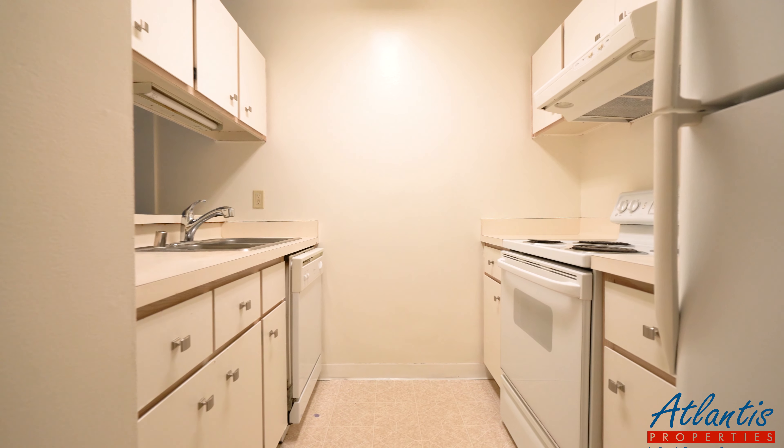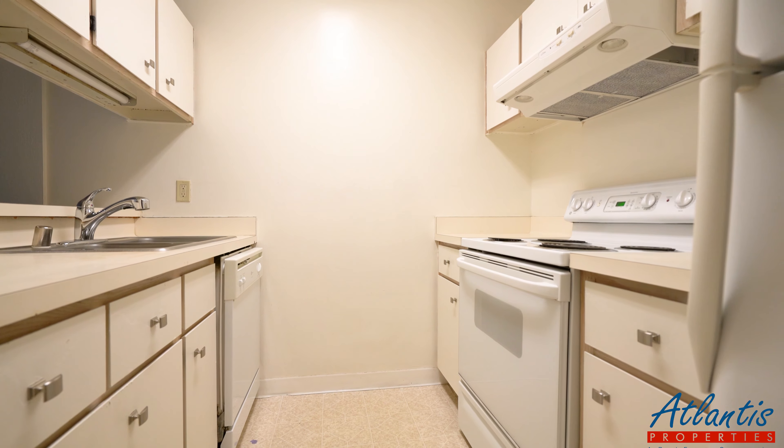Here we have the full kitchen with a dishwasher, which brings us to the living room.